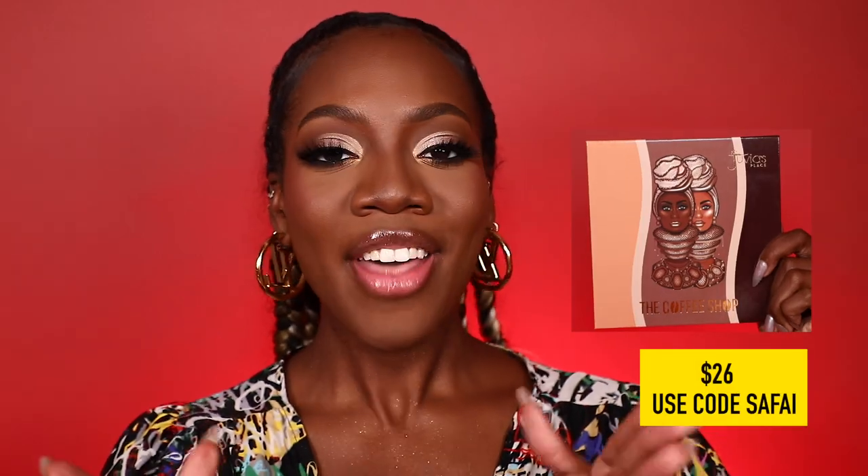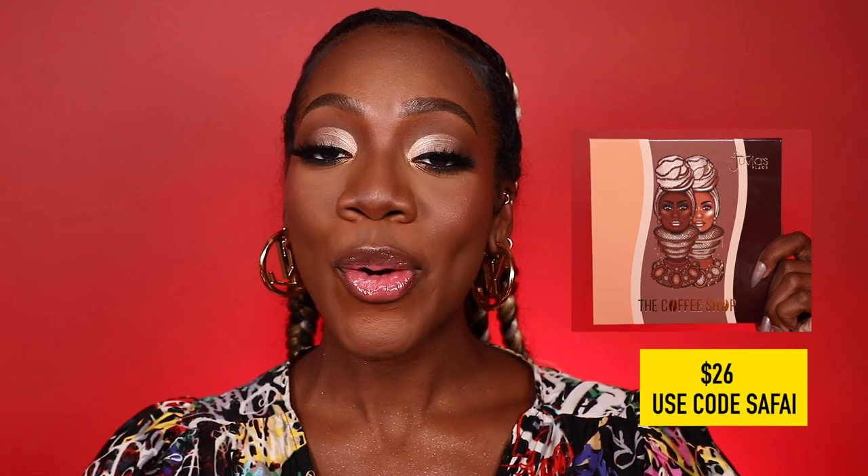I'm going to wrap it up off-camera doing mascara, liner, and lashes, and I'll be right back so we can jump into the lip portion of this collection. Lashes just really complete the look and I'm loving where we're going with this. I didn't even mention that this eyeshadow palette retails for $26.